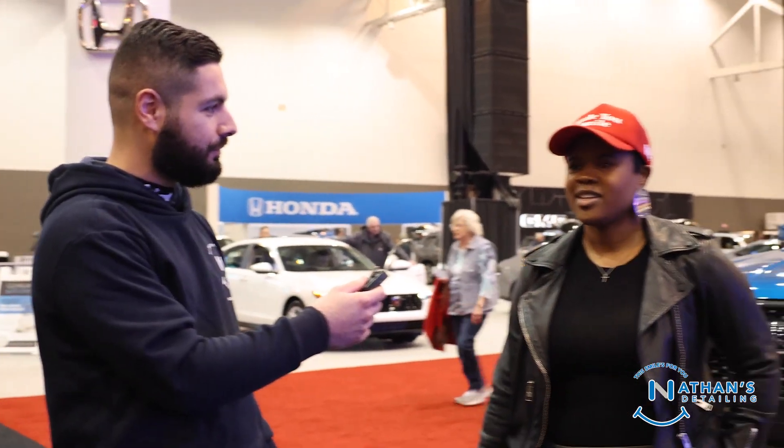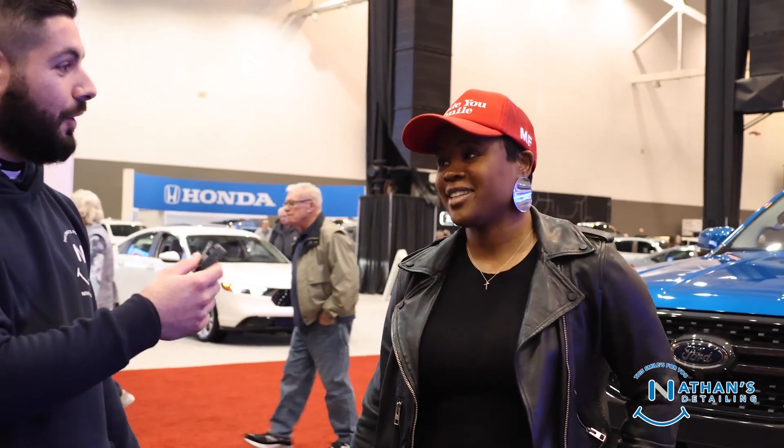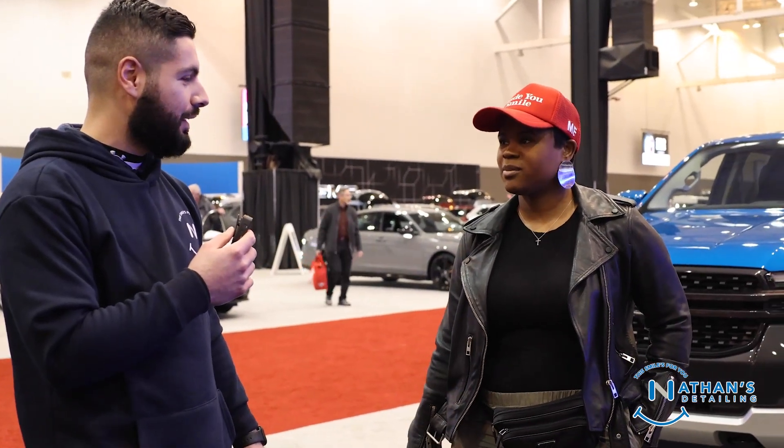How often do you clean those cars? Every time I drive them. Every time you drive them? I don't clean it regularly, but I have it cleaned regularly. So you have it cleaned by someone coming out to do it for you? Correct — while I'm at work. I like the convenience of having it done while I'm at work.